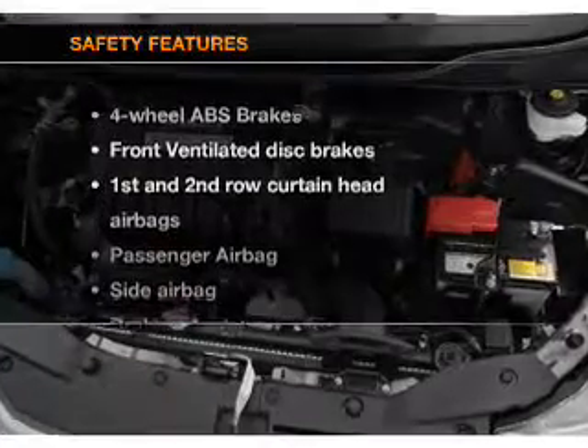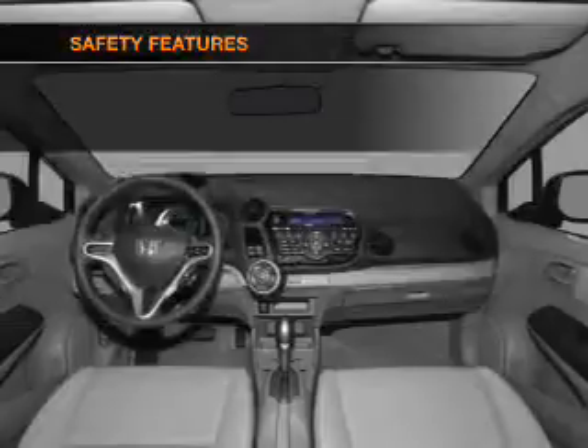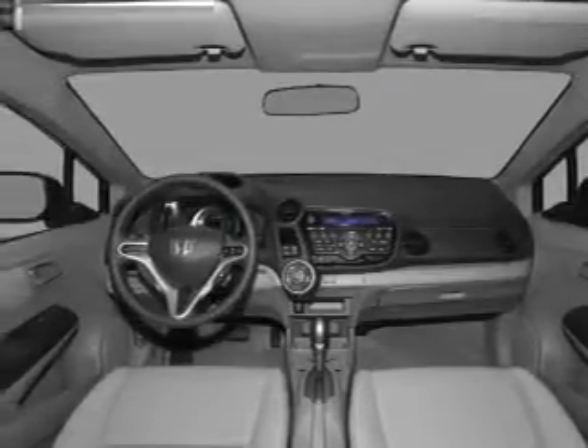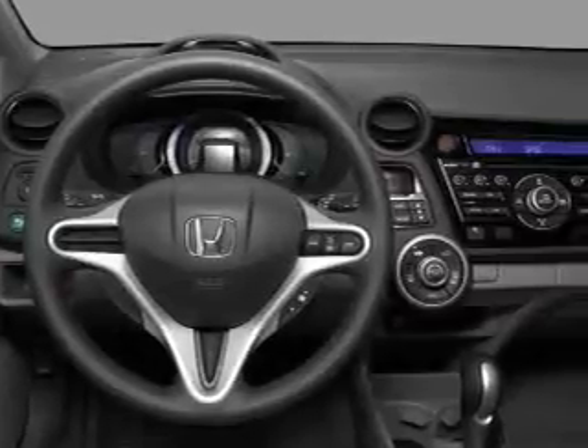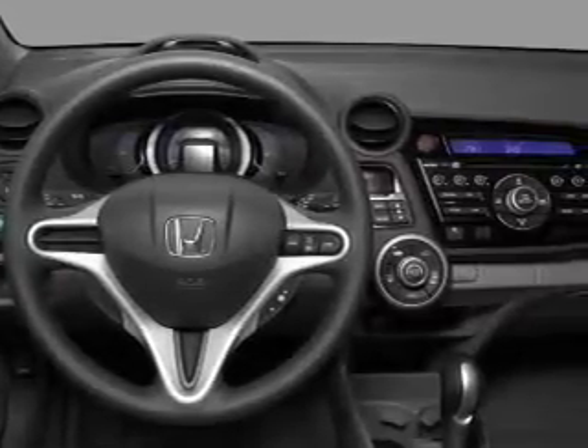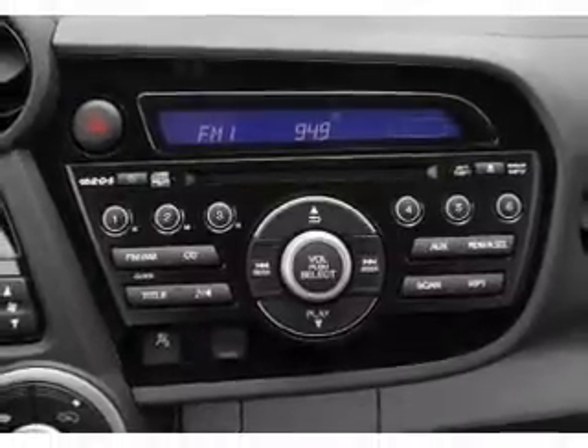If safety is a high priority, rest assured knowing that these top safety components are included: front ventilated disc brakes, curtain head airbags, passenger airbag, side airbag, daytime running lights, low tire pressure warning, and independent suspension. Let us put you in the driver's seat today.